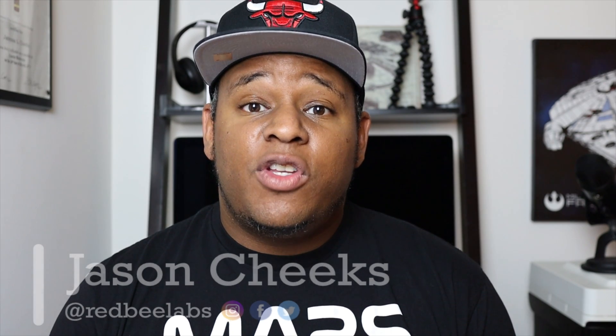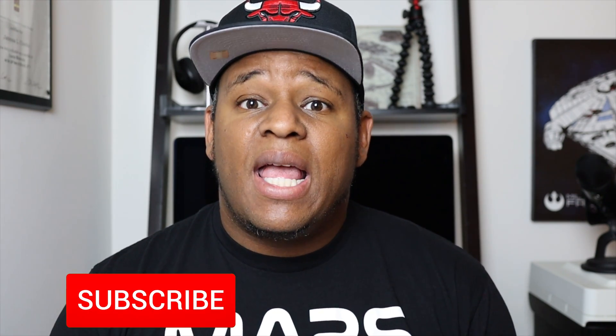What's up everyone? It's Jason here with Red Bee Labs and welcome to another video. If you're new to the channel, please click the subscribe button and the notification bell so you don't miss out on any new videos I release.